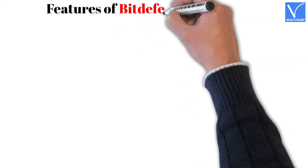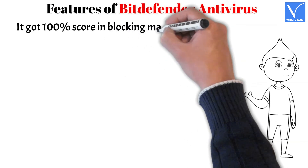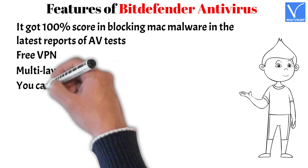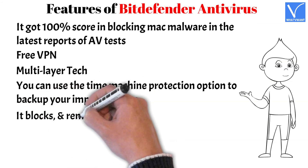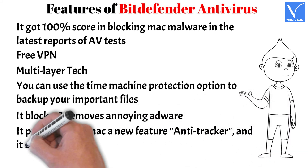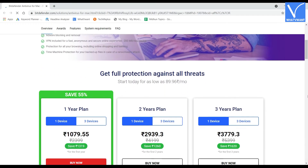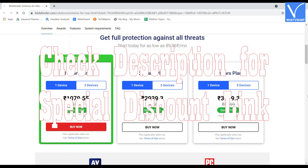Features of Bitdefender Antivirus: It got a 100% score in blocking Mac malware in the latest reports of AV tests. It includes a free VPN, multi-layer technology, and a Time Machine Protection option to back up important files. It blocks and removes annoying adware. It provides an anti-tracker feature that blocks all trackers. It also has an anti-phishing feature. Check the description for the special discount link.